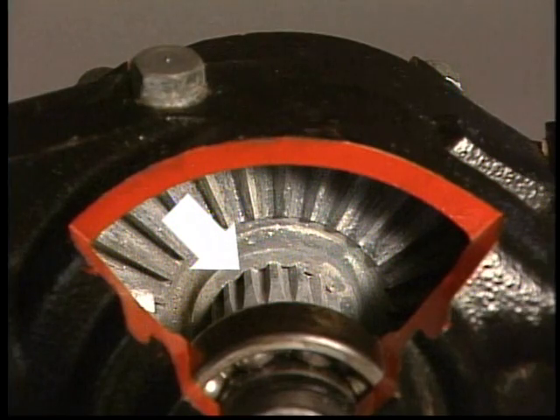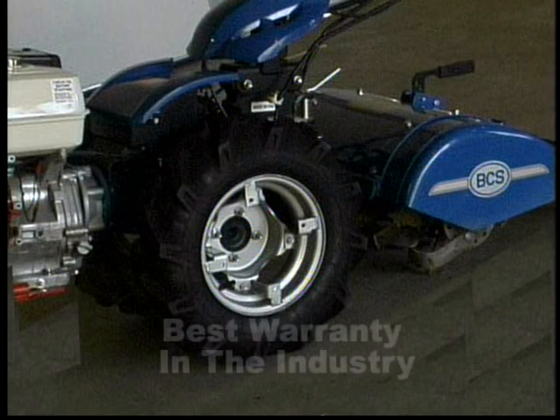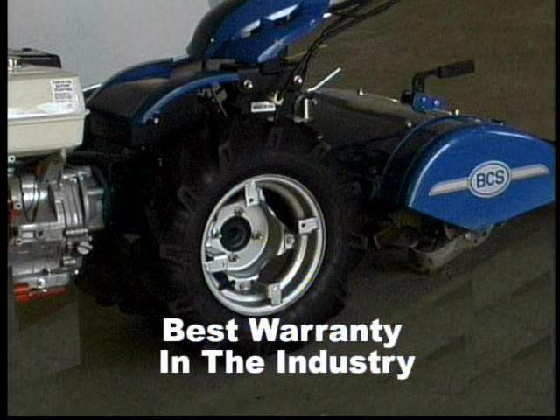All the gears and shafts are heat treated steel. The gears are splined to the shafts, supported by embedded ball bearings and running in oil bath. This tractor transmission is built for a lifetime and we support it with the best warranty in the industry.